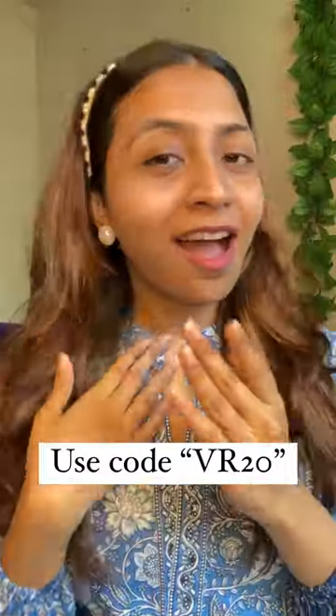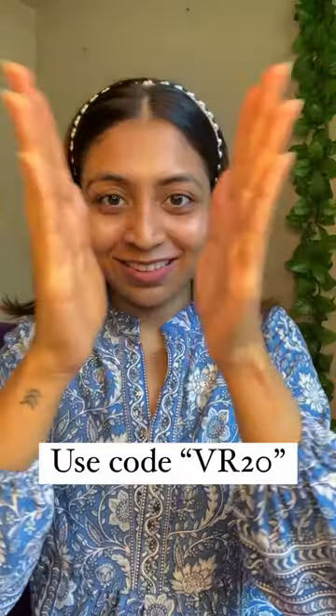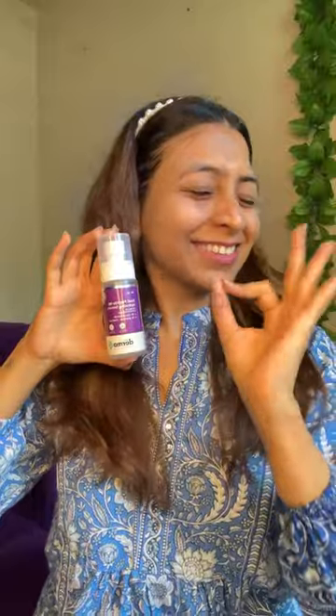The peptide complex promotes collagen production and niacinamide fades out dark spots and scars. You can clearly see the results — even though this product looks sticky, it is lightweight and very non-greasy. Just look at the texture: so soft, supple, and bouncy. Make sure to use my code to get extra discounts. Now going into some lip balm — look at my skin!